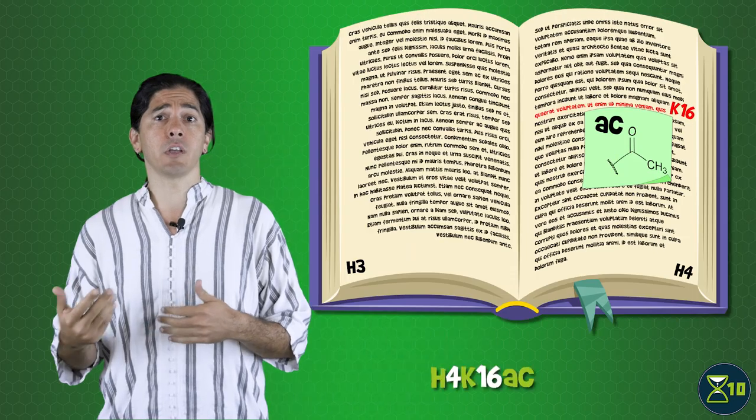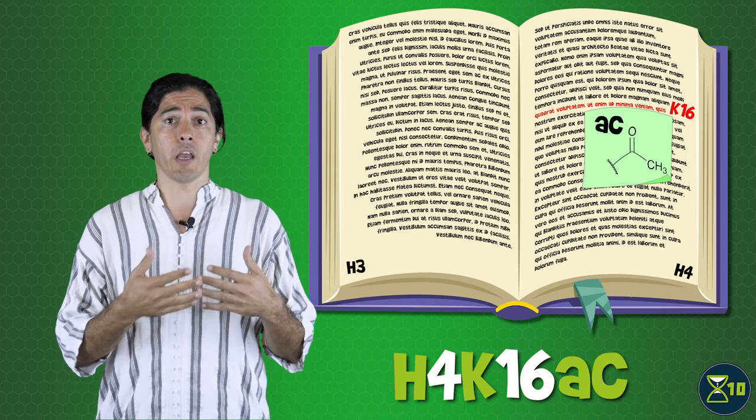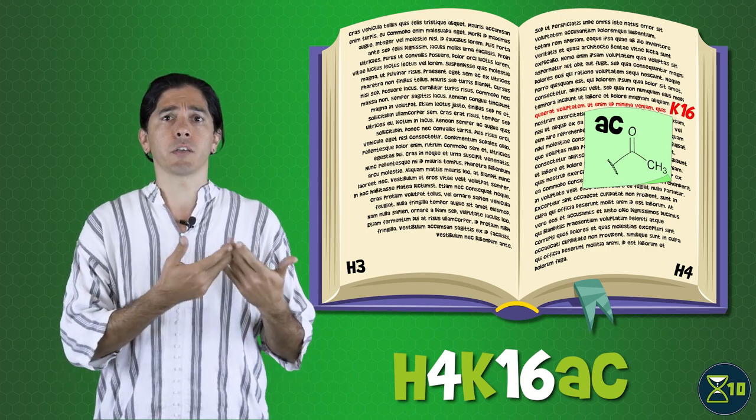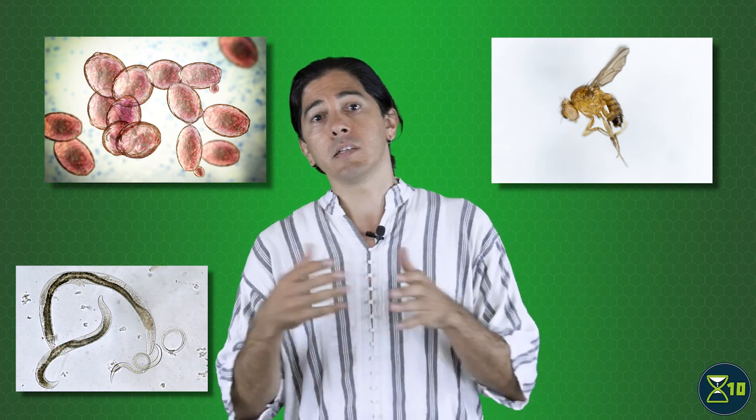The chemical modifications of histones change how accessible the DNA is and affect how it gets read. We don't really know the functions of all the different modifications, but at least some seem to be linked with aging. For example, the modification H4K16AC — the acetylation of lysine 16 of histone H4 — becomes more common as cells age, leading to genes near it getting expressed more strongly. This modification is removed by one of the SIRT proteins, known to be involved in aging. Boosting this protein extended the lifespan of yeast, worms, and flies, though knocking out a different gene that also removes H4K16AC shortened flies' lives — so the picture isn't entirely clear.